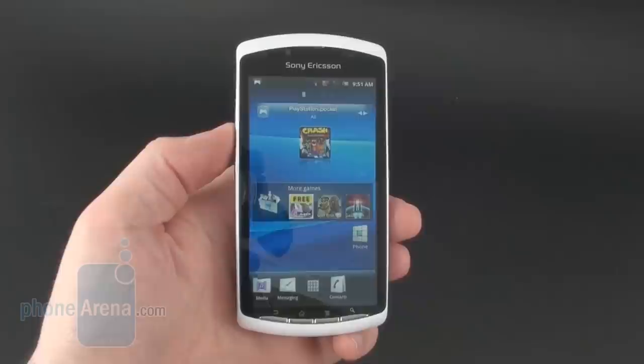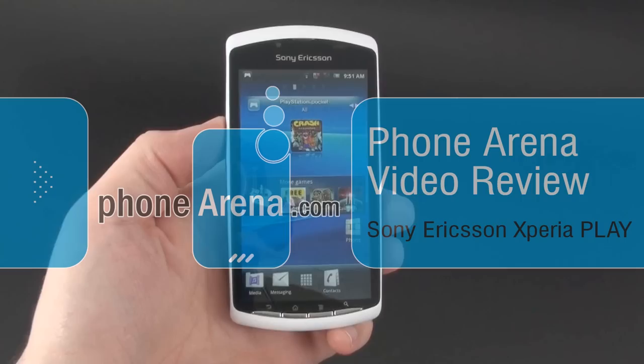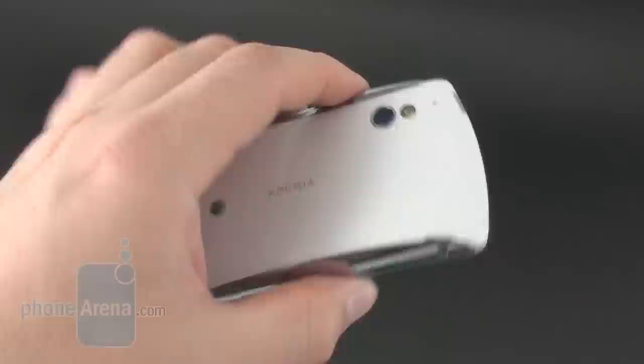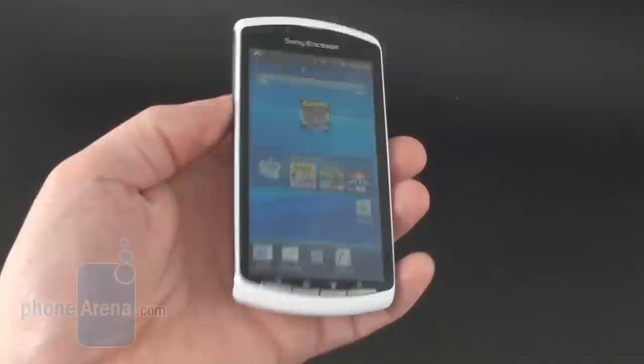PhoneArena today has the Sony Ericsson Xperia Play demo, the first smartphone with a dedicated game controller, which on top of that is PlayStation certified, meaning it will have access to the PlayStation Suite platform initiative when it goes live later this year. It is supposed to unify access to games with PlayStation certified devices — like Sony's upcoming NGP portable console and this here Xperia Play phone.